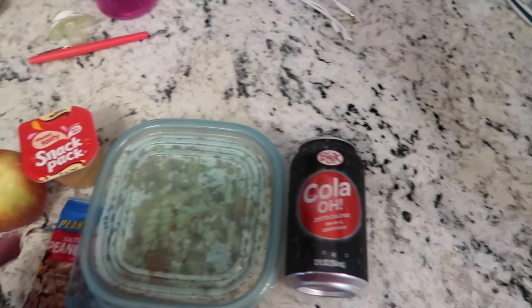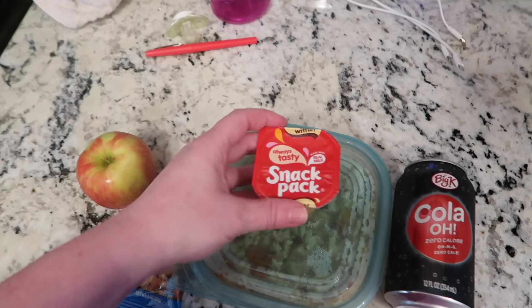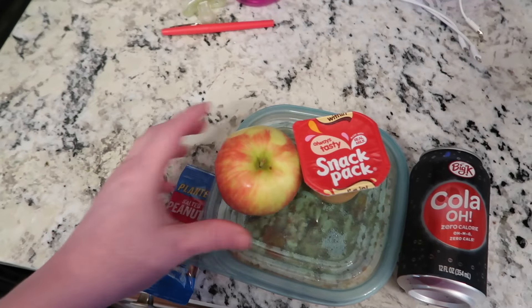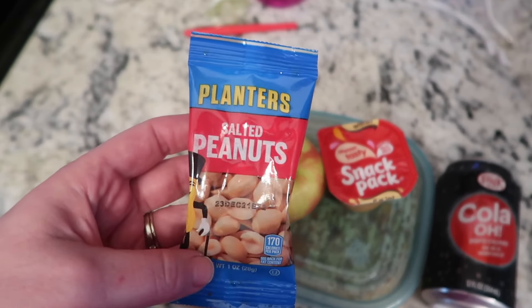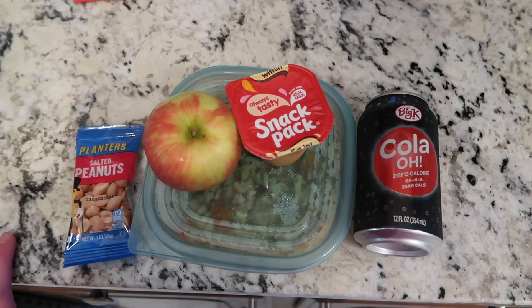He has a Kroger Coke Zero, and then this is a butterscotch pudding — he really loves butterscotch, so I found him that at Walmart. A Honeycrisp apple and some salted peanuts. So that's what he has for lunch today, and we'll see you guys back tomorrow for another lunch.